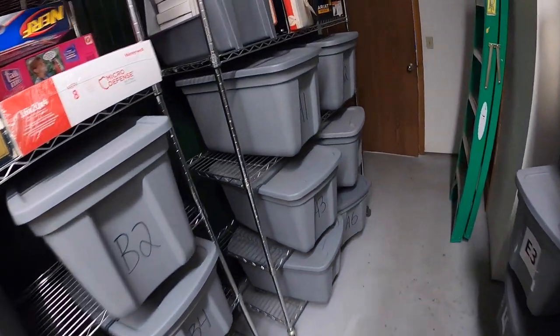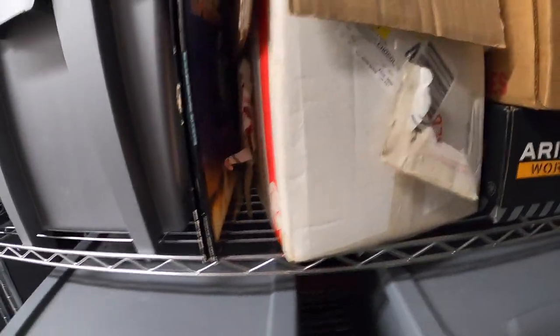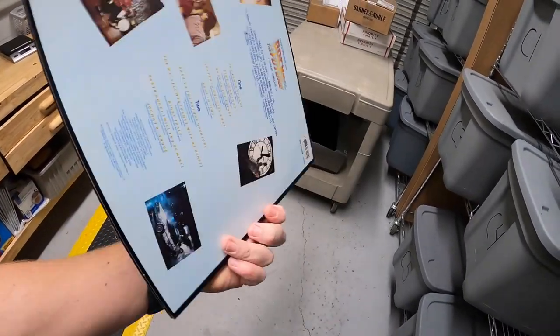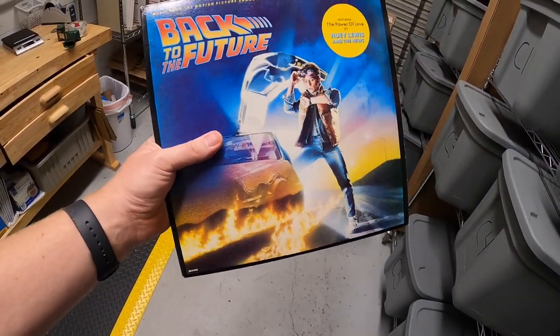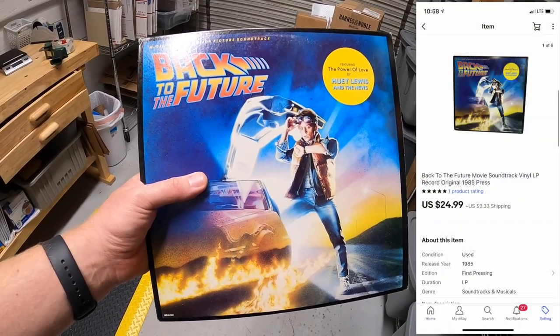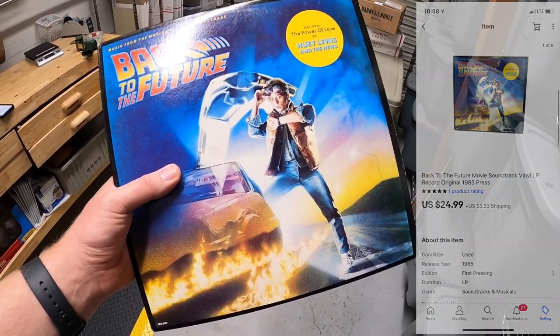Next thing we're pulling is a vinyl record — Back to the Future. I got this from my buddy Jamie. We did a trade of some inventory and this was one of the records. Just like the wrestling record, I decided to put this on eBay because I thought it would do a little bit better. This sold for $24.99 plus shipping. Going out to a viewer named Tyler — Tyler, thank you for the business. Hope you like this record.